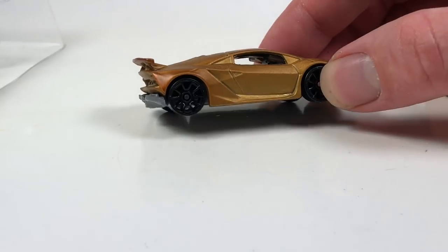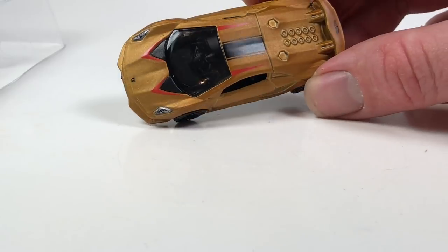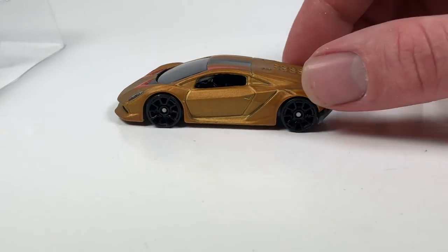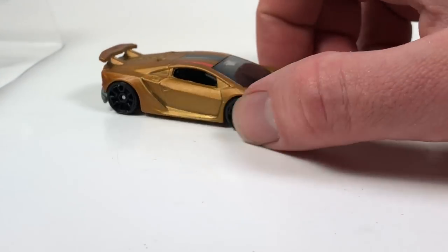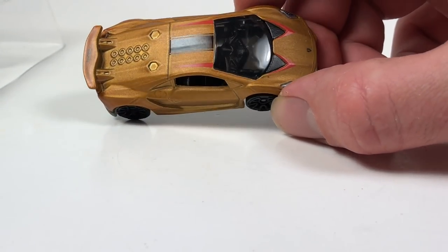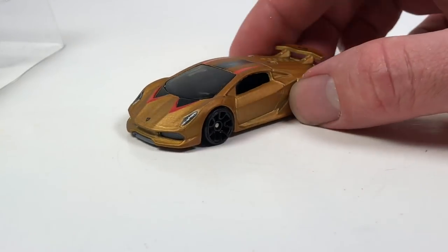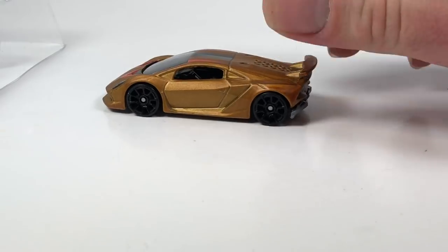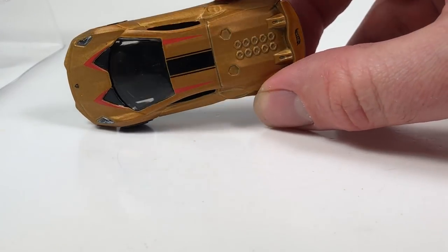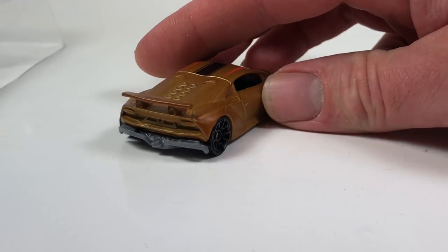And then this one right here is a Lamborghini Sesto Elemento in a satin gold color. I mean it looks okay — it's cool to get a gold Lamborghini I guess. In real life I think this car was only made in two colors — like a charcoal gray and maybe white. I don't think there were any other colors on the real vehicle, but I'm not a Lamborghini aficionado. I think the die cast looks pretty good with the headlights and decent detail.